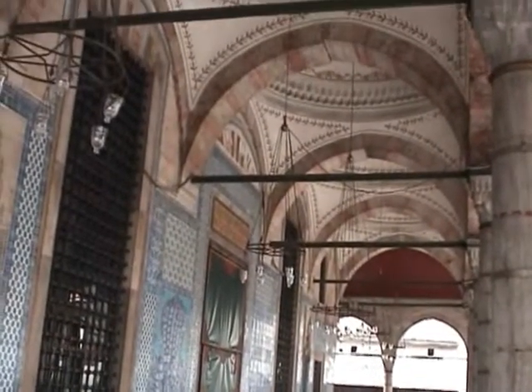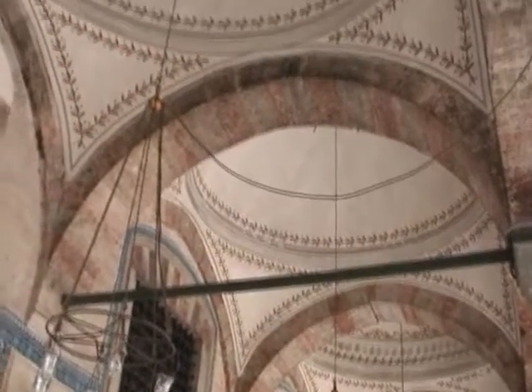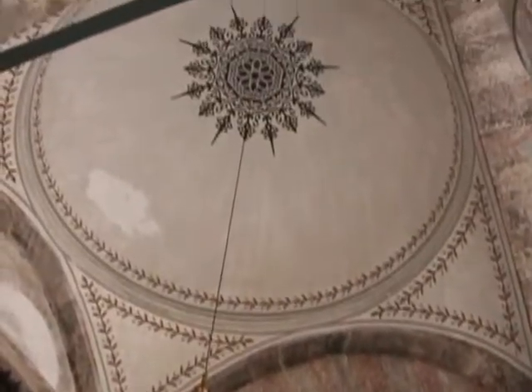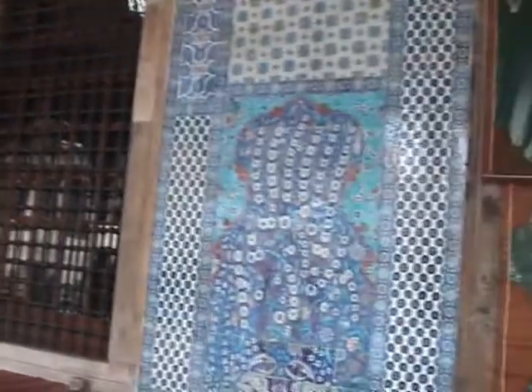Before we leave, let's have another look at this porch. Some more Iznik tiles here, obviously.